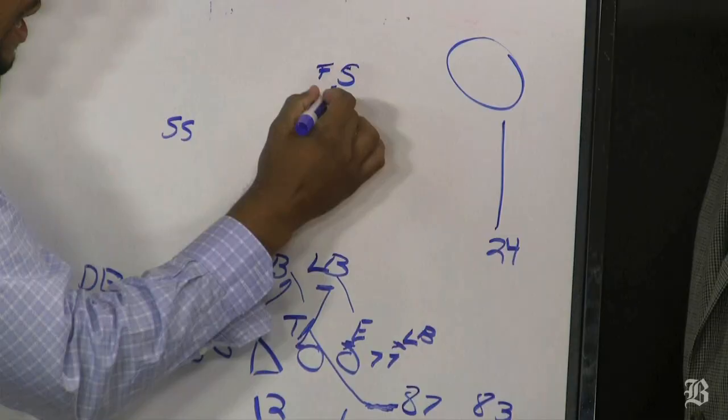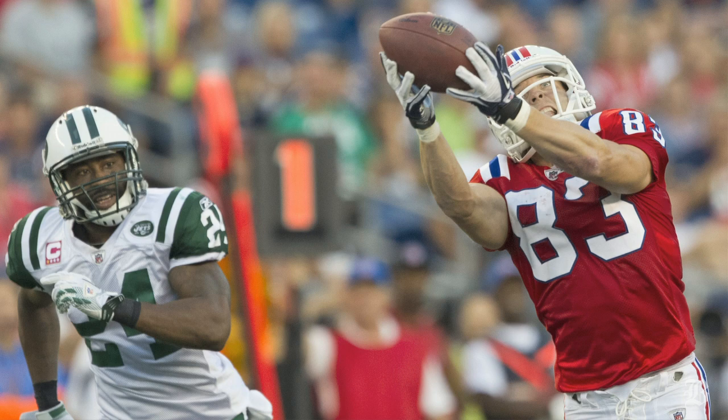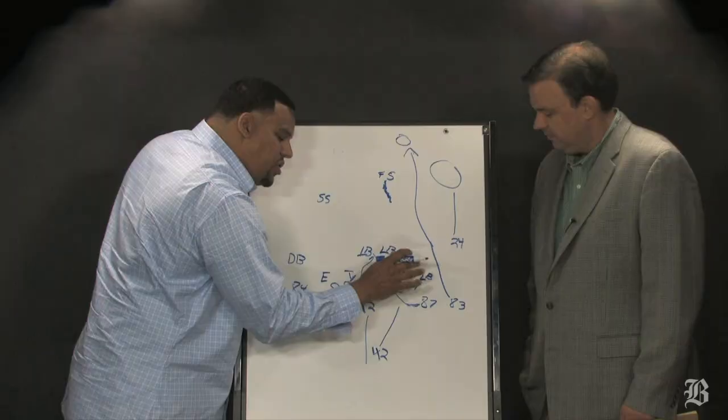Because Revis is not playing man-to-man — they're playing a three-deep coverage, so he has all of this area here. He hears 'Wham,' he cheats up, and they run a play action off that. So when Welker comes down, it looks like he could be cracking, but he runs right by the safety, and that's where the big play is — hitting the home run.